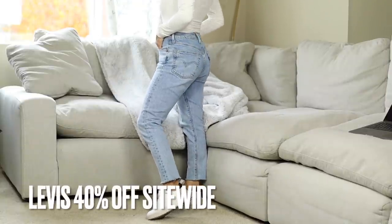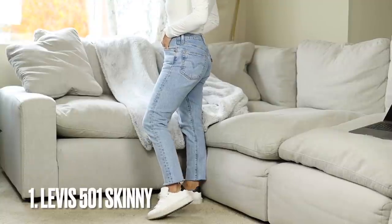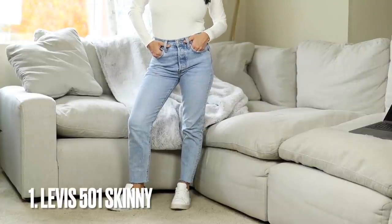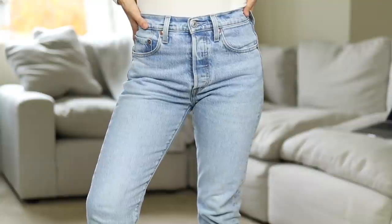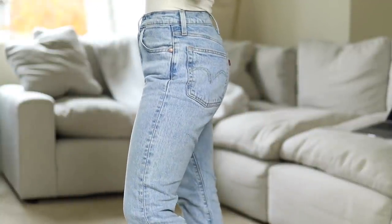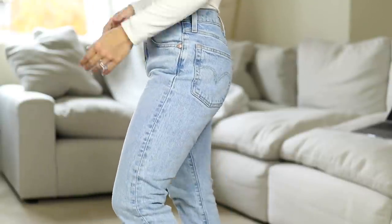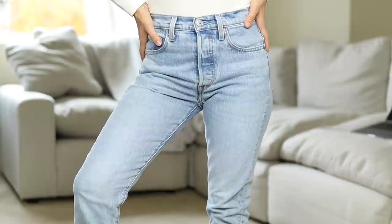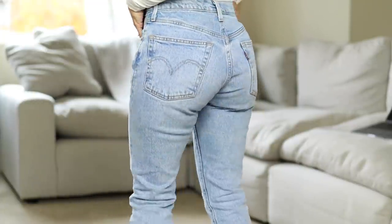We're starting off with Levi's. They are doing their best sale of the entire year — 40% off everything, and I believe 50% off clearance items. These are the Levi's 501 Skinniest. I am obsessed with these. This vintage light wash color is absolutely beautiful and so flattering. When you first put them on they're a bit snug, then after you wear them for a little bit they stretch out, and I think they end up looking even more flattering. Love the color, love the fit.